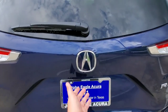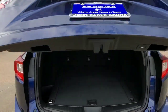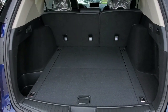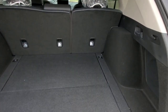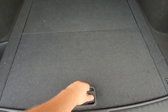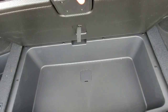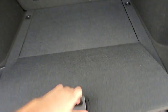It also comes standard with a power tailgate and the multi-view backup camera. The back of this RDX has a ton of space, and there's always room for more. If you lift this handle up, you have an extra storage spot right there and even another one back there — it's really handy to have all that space.